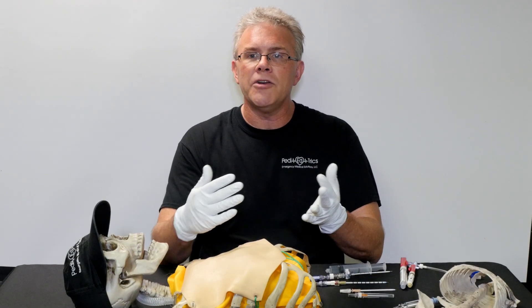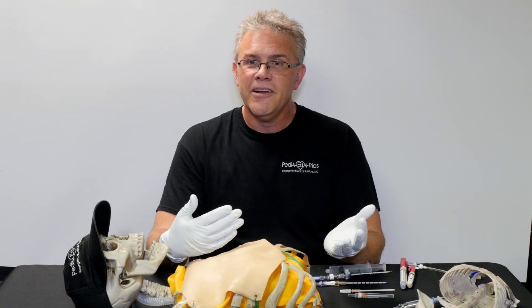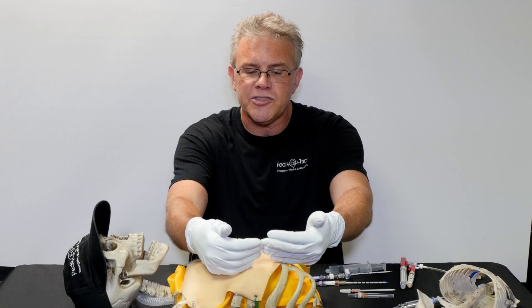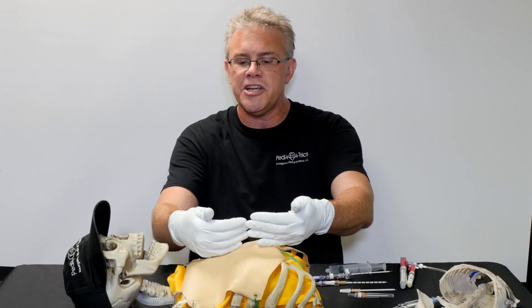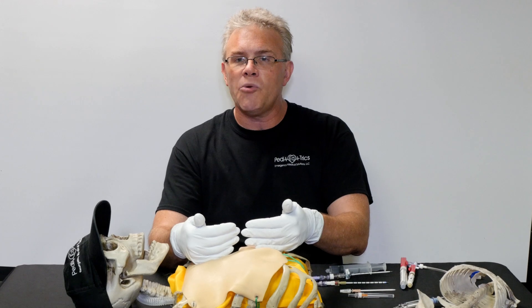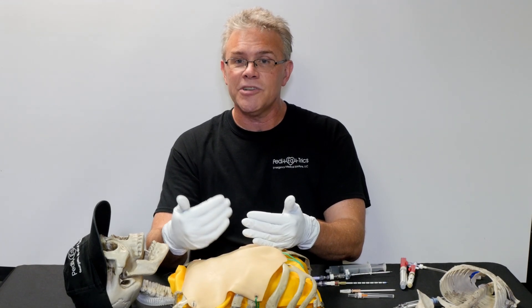When you have a big old tension pneumo, do you die because you have one lung? The answer is no, because God gave you two — you can do just fine with one. The reason you die is because as this whole area gets squished, it continues to shove everything over. What gets squished is your heart, your aorta, your great vessels — and that's what's gonna kill you.